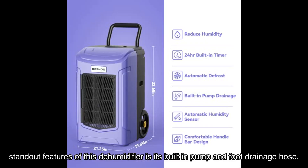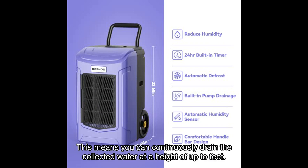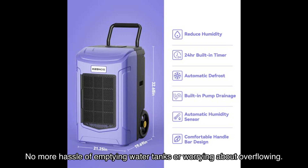One of the standout features of this dehumidifier is its built-in pump and drainage hose. This means you can continuously drain the collected water at a height of up to 16 feet. No more hassle of emptying water tanks or worrying about overflowing.